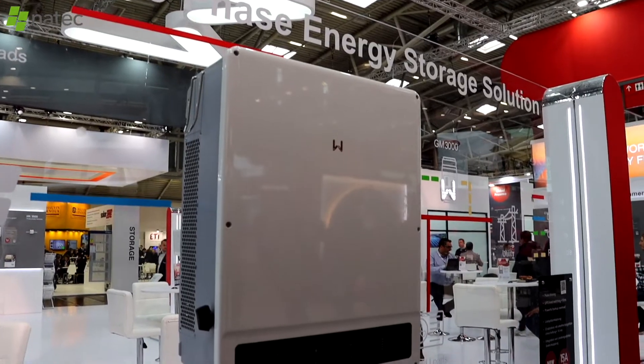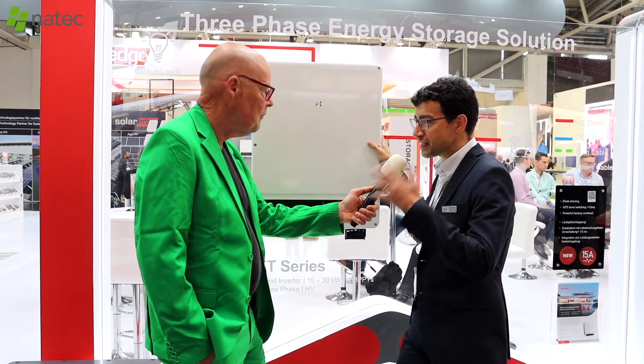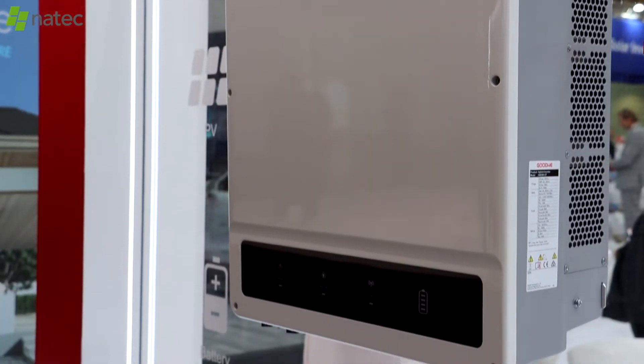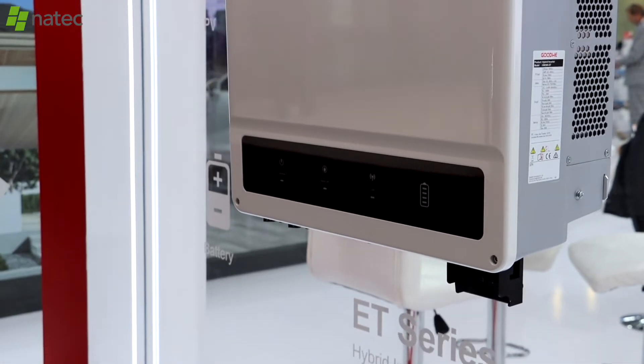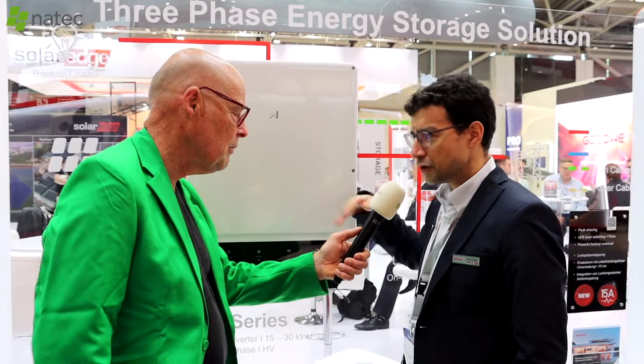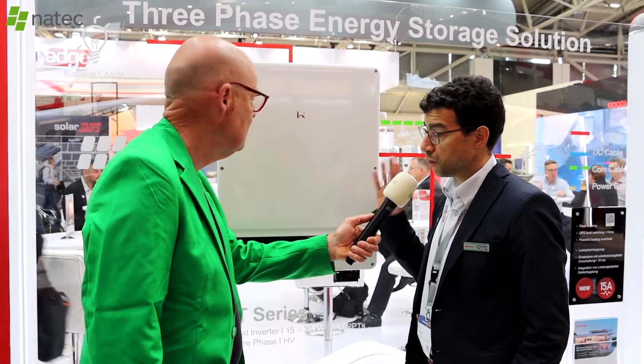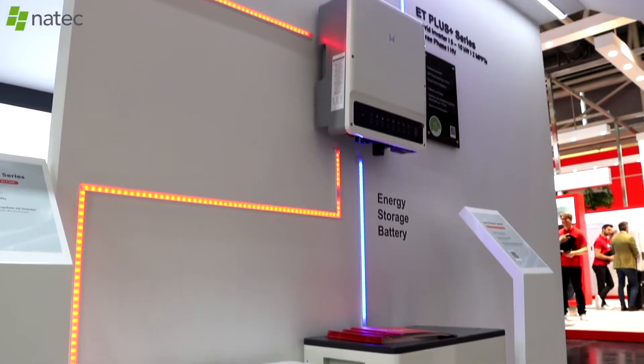Some more power? Yes, this is the ET, the hybrid ET. It's getting very powerful — 15 to 30 kilowatts. Residential installations are getting larger and larger: more rooftops, more power in the modules, higher electricity consumption. And this is the unique product for that. So powerful for residential and also small offices? Right, exactly. You go up to 30 kilowatts — smaller commercial or industrial buildings where you need storage.